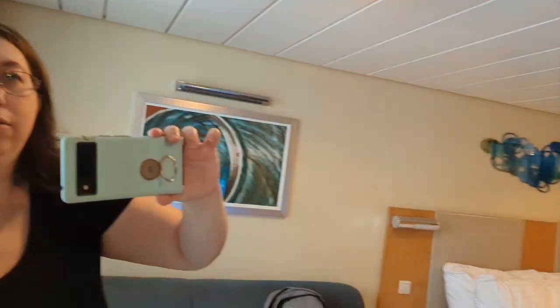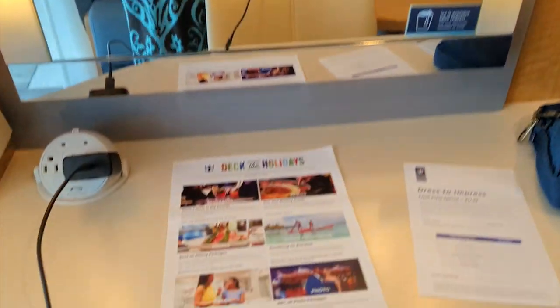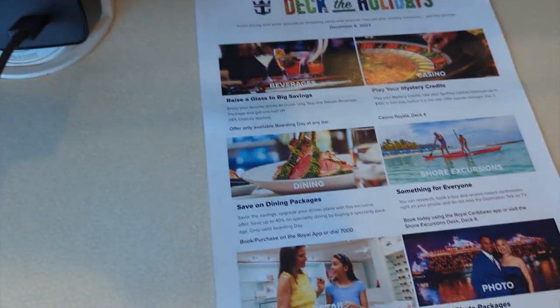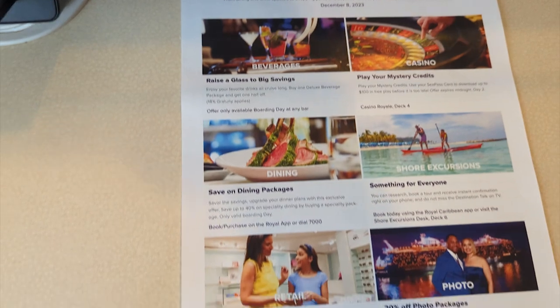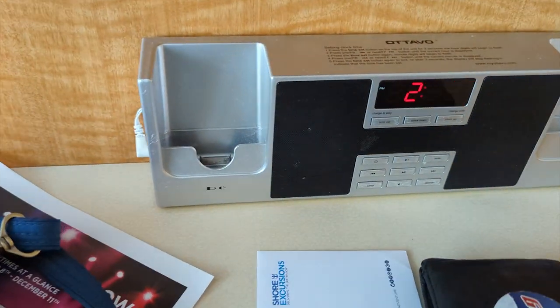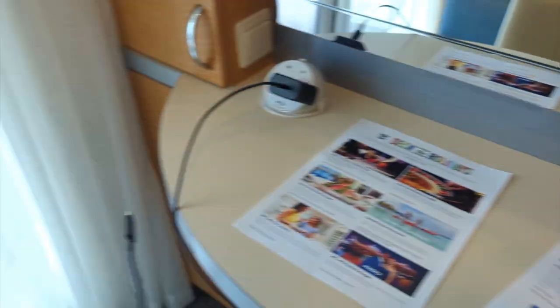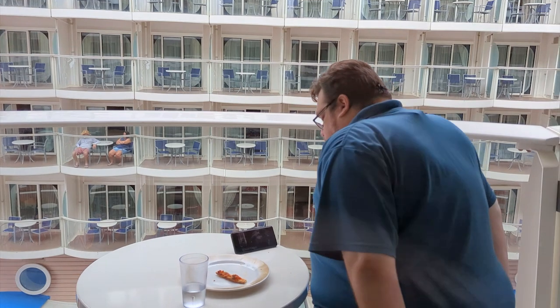Hair dryer, empty drawers, a makeup mirror. This is a Christmas cruise — we've never taken a cruise during Christmas time, so this is pretty cool. It looks like we have another storage area. Not even sure what that is — is that to charge your phone? And then of course we've got a balcony.